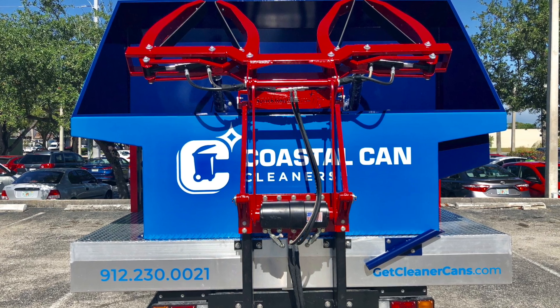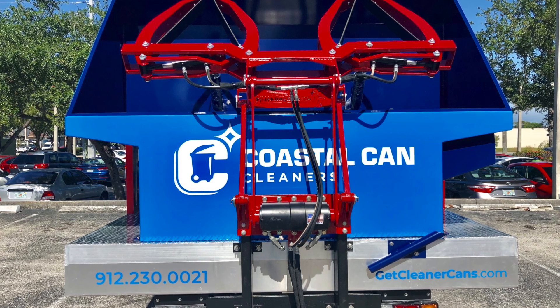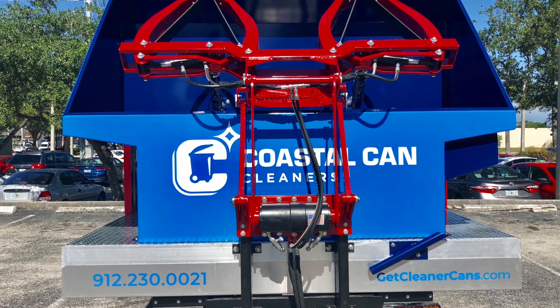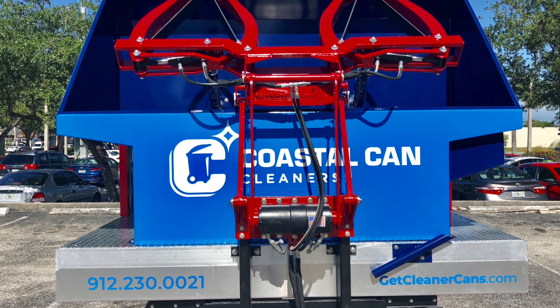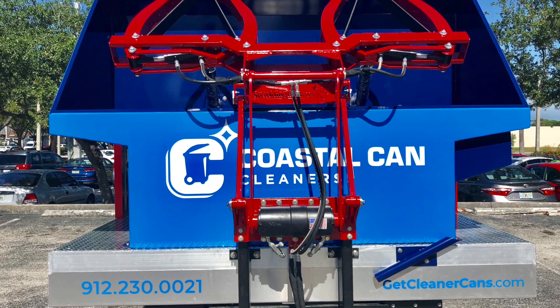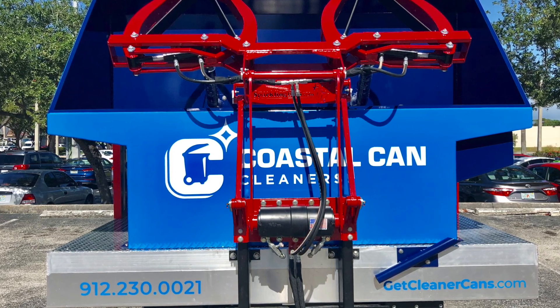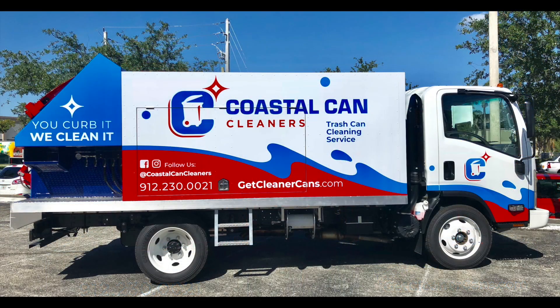When our clients come in for training, we take them out on our live routes since we own the largest trash bin cleaning company in the U.S. We take them out with their truck or trailer and we clean bins on our own route. There's no better training than hands-on training. There isn't a company out there in the U.S. that can provide that kind of training. We know what it takes to scale a business — we've been doing it longer than any company in the U.S.